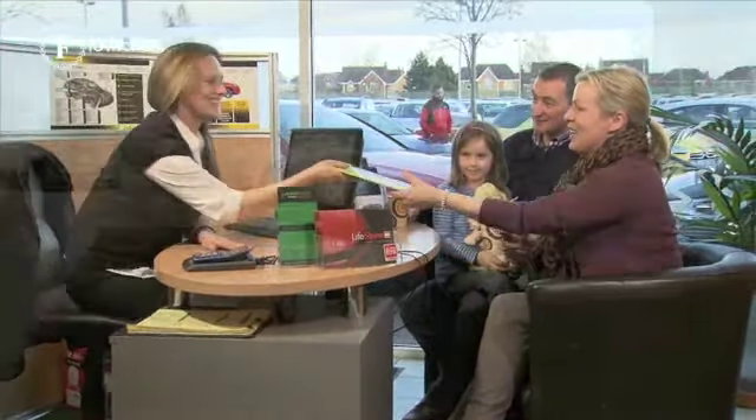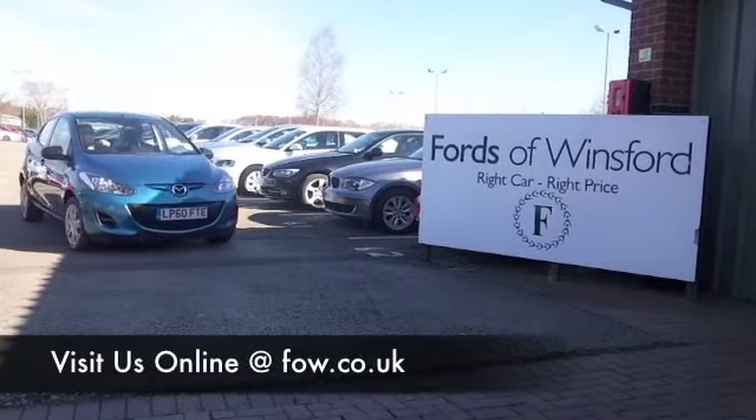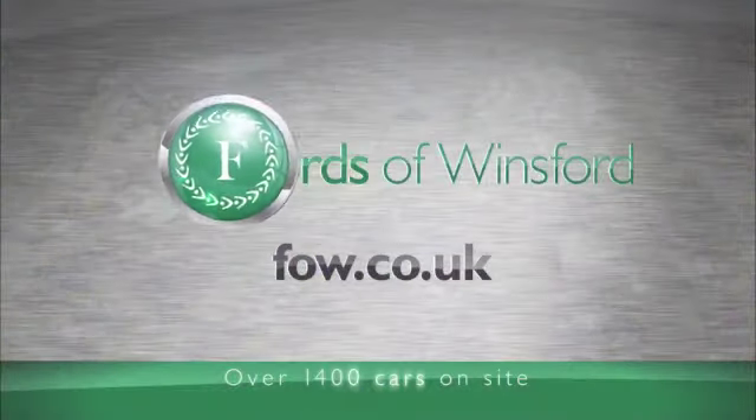And don't forget, if you want to part exchange or if you'd like us to arrange the finance, no problem. Come and discover this great car for yourself at Fords of Winsford.